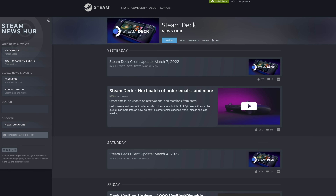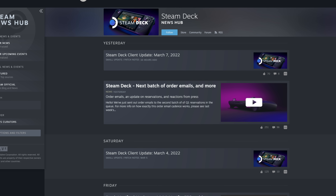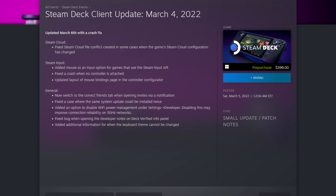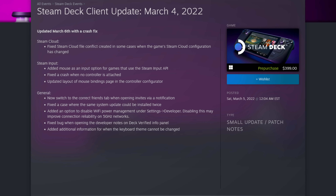Steam Deck updates are now public. Since March 1st, the patch notes for the Steam Deck client software are now available for everyone to read, not just developers and reviewers. Speaking of SteamOS updates, the Steam Deck got an update to fix Steam Cloud Sync issues and improved Steam Input. Nice to see Valve aggressively tackling these issues now that more people are getting their hands on the Steam Deck.